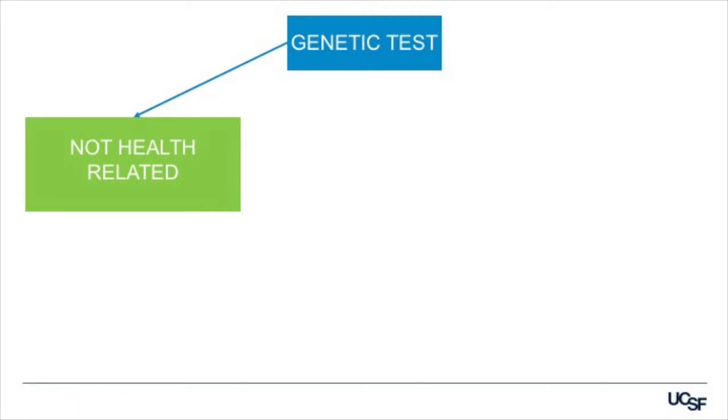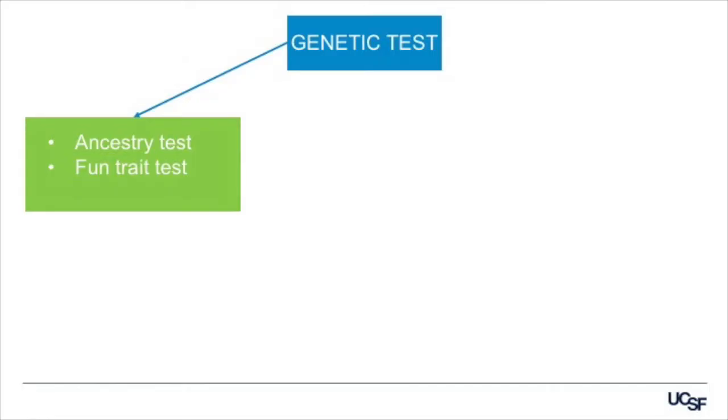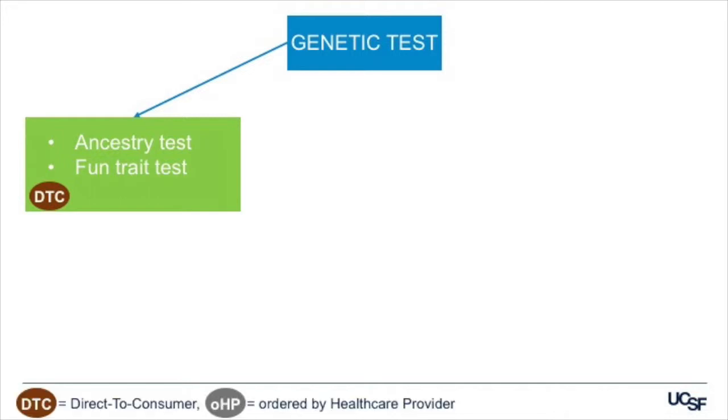If we think about genetic tests in general, it could be any test of DNA that is looking for a change in the code. A handful of genetic tests are not at all health-related. I would put into this category ancestry testing and also trait testing — tests to determine whether or not you have a sweet and salty preference, or whether you have wet or dry earwax. There is a test for that. These are often referred to as infotainment. These tests are available in the direct-to-consumer or DTC market, and you don't need a doctor's order to get them.